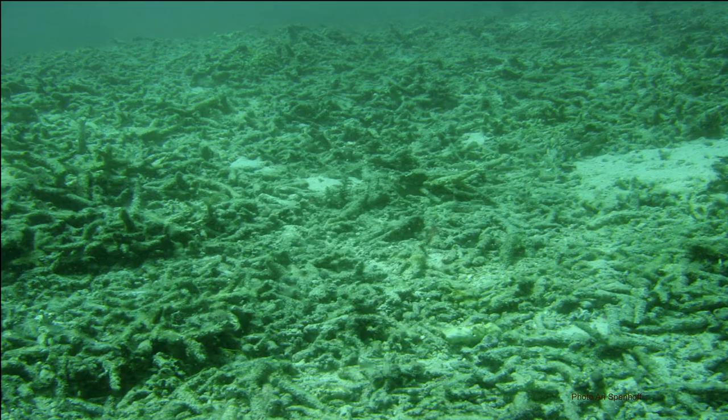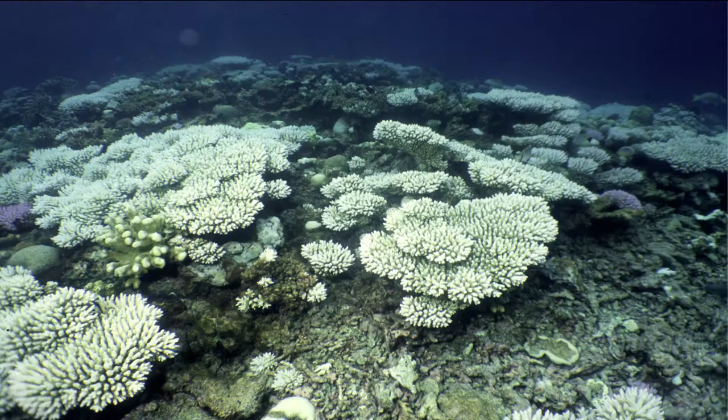The living room's a disaster from dynamite fishing and deep-sea trawling, and my coral kitchen gardens are bleaching and dying from climate change, pollution, and disease.